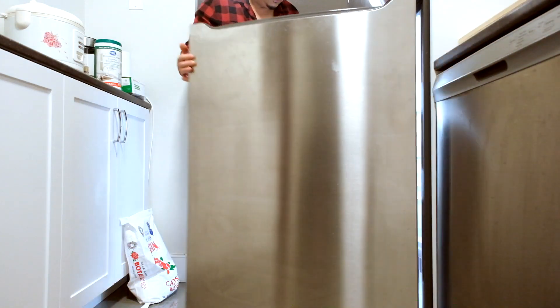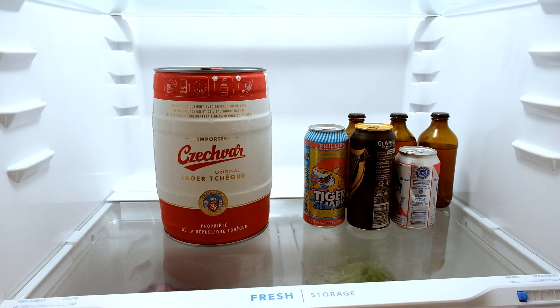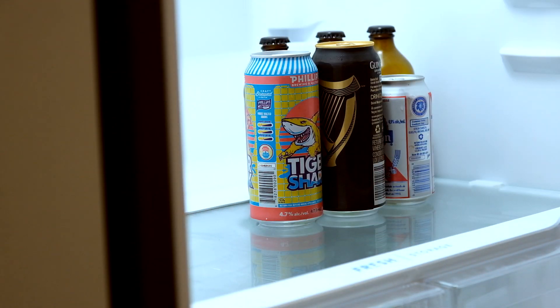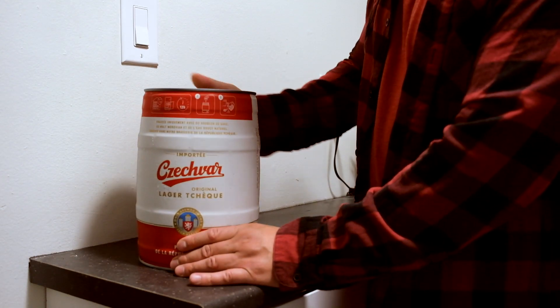Czechvar original lager. This is going to be interesting. It's a minikeg that holds up to 5 liters of beer with a price tag of $25 Canadian. It's your regular 5 percenter, imported from Czech Republic. I was looking for something good and this popped out on the search engine, so why not give it a try?